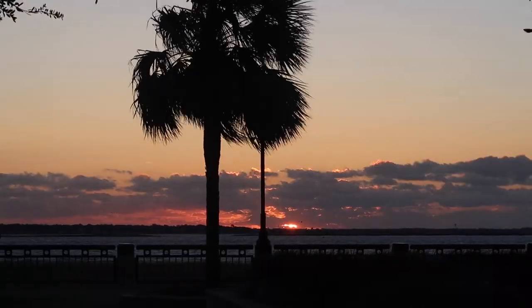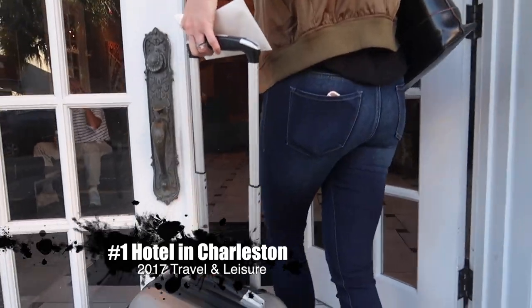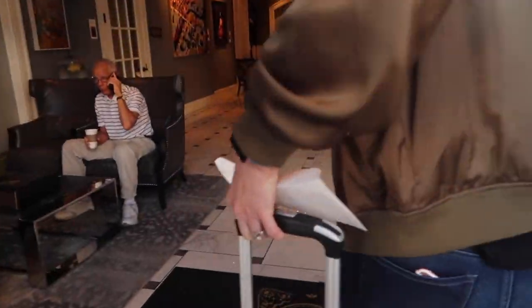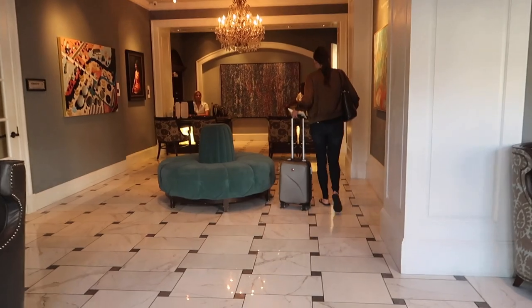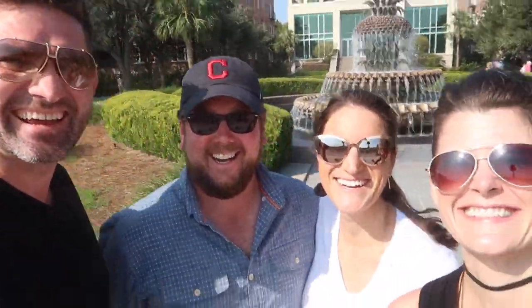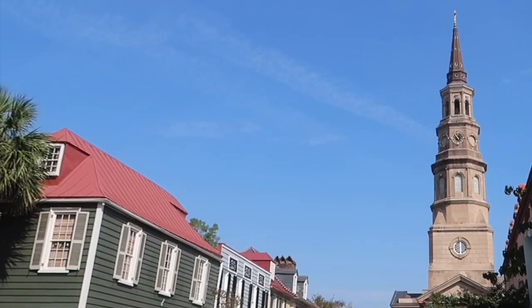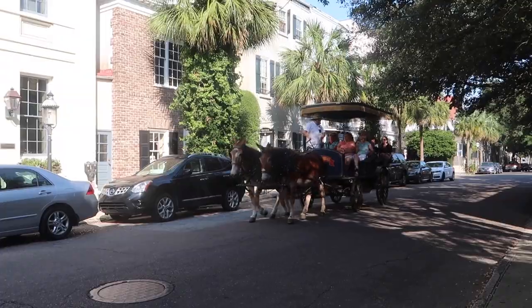Good morning, we are in Charleston, South Carolina — or Charlestown as it used to be called. We are here with friends from Ohio, and we are going to check out the Nathaniel Russell house.